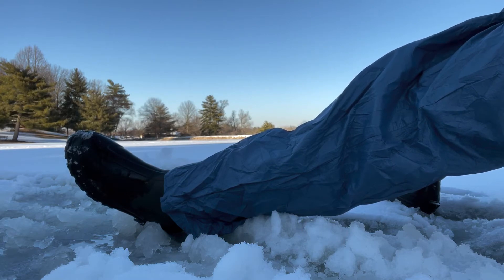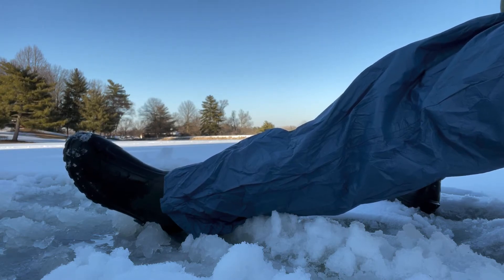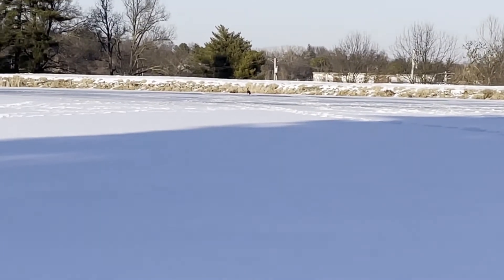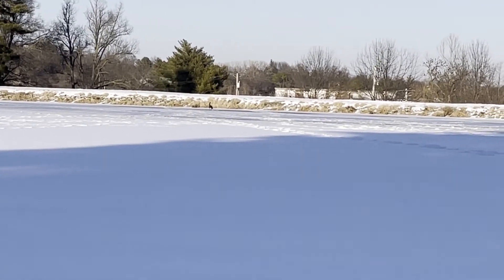Obviously live bait is ideal — normally I'd use wax worms — but I don't really have those here since ice fishing isn't a normal occurrence. So we'll have to make do with what we've got. Look at that goose landing on the ice, doesn't care at all!